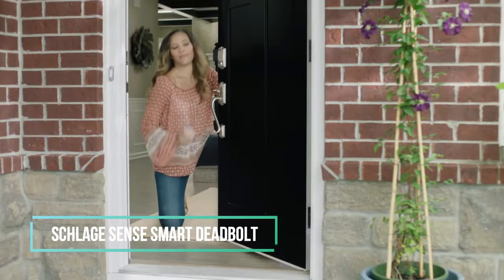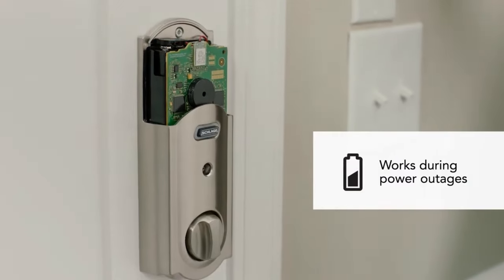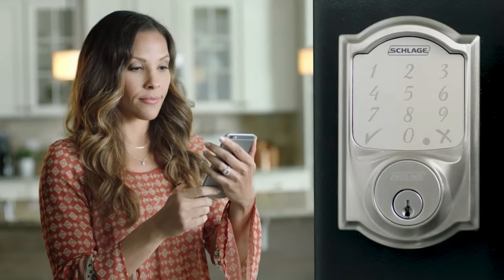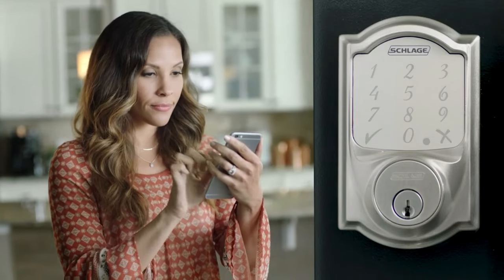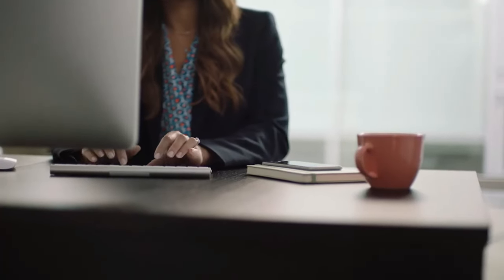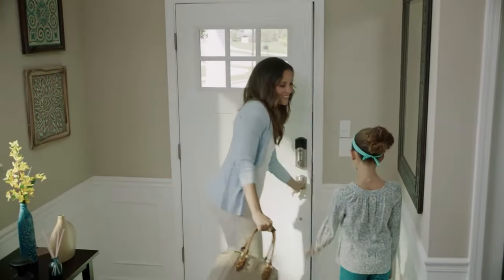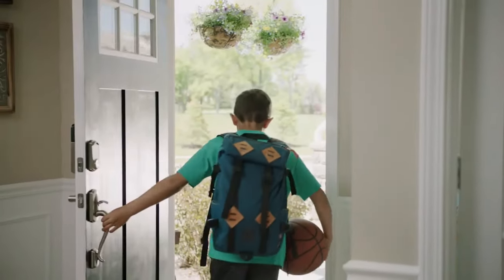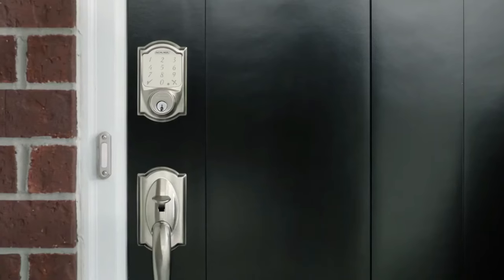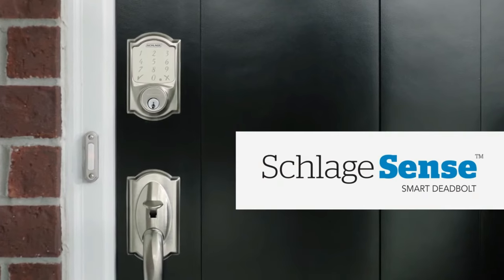13. Schlage Sense Smart Deadbolt. The Schlage Sense Smart Deadbolt is a popular electronic smart home gadget that offers remote access control and entry alerts. It integrates seamlessly with Apple HomeKit, Amazon Alexa, and Google Assistant, making it a convenient addition to existing systems. The device features a keypad for keyless entry and can accommodate up to 30 access codes. It also has built-in Wi-Fi, voice commands, and a fingerprint-resistant touch screen for easy one-touch locking.